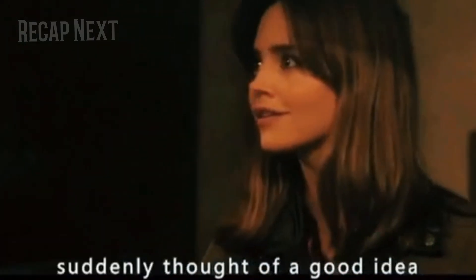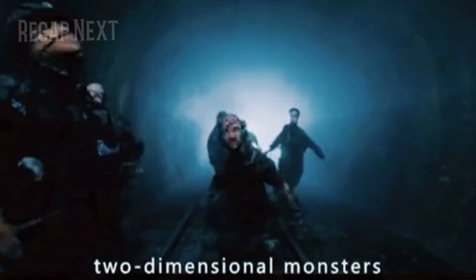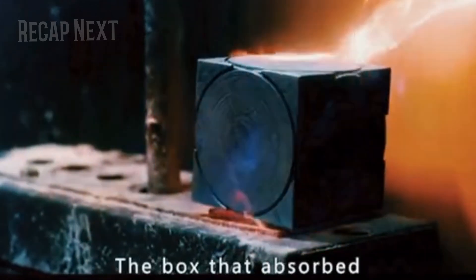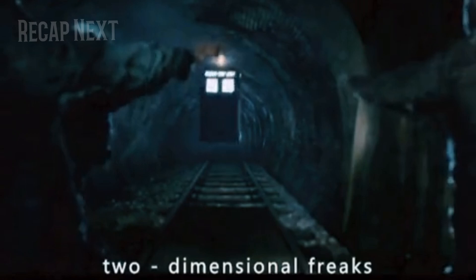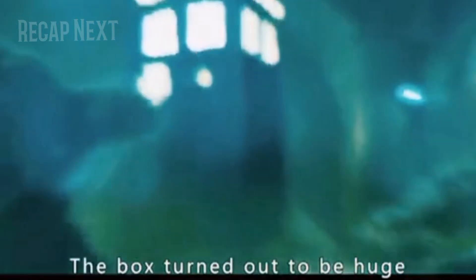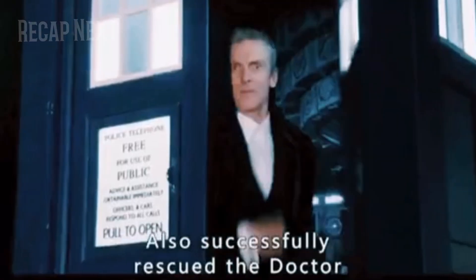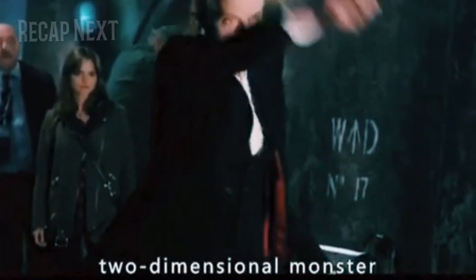The girl suddenly thought of a good idea — she painted a false door on the wall, hiding behind it the box that trapped the doctor. The two-dimensional monsters attacked the false door with light waves that passed through the iron gate right into the box. The box absorbed the energy, rose into the air, and headed straight for the dimensional freaks. With a clicking sound, the box grew enormous, successfully stopping the two-dimensional monster's attack and rescuing the doctor. The doctor came out with a weapon and waved his hand at the two-dimensional monster.